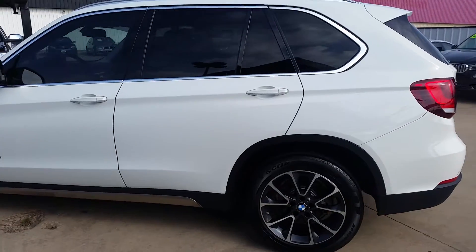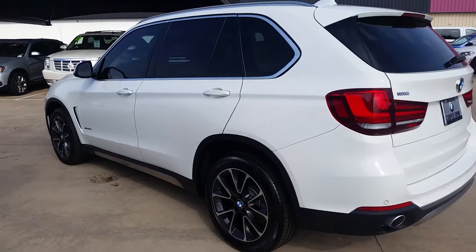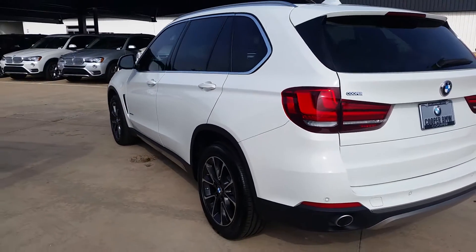I already told you a lot about the options on it on the phone. It is the X-Line with the premium package, the driver assistance package. It has navigation and heated front seats.